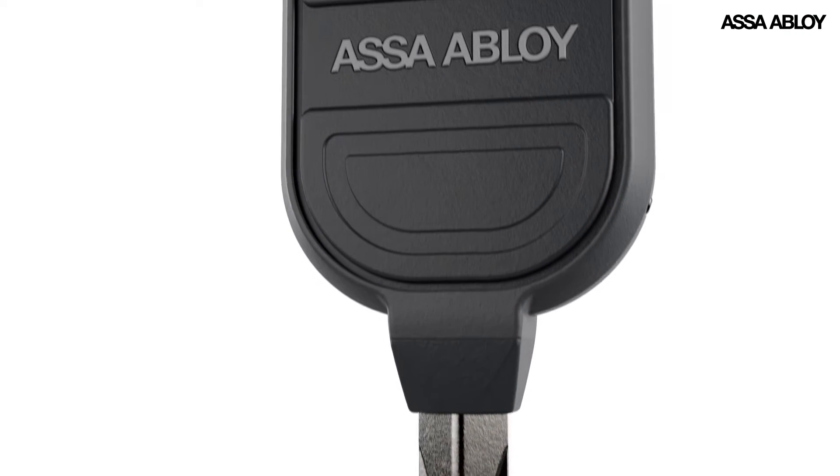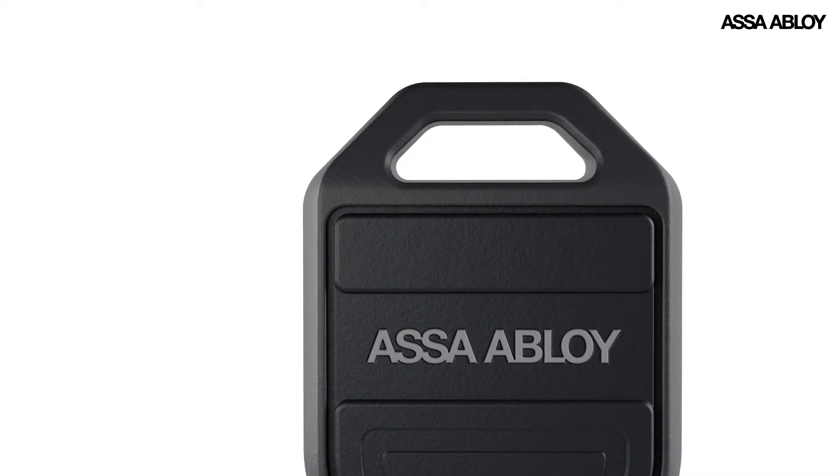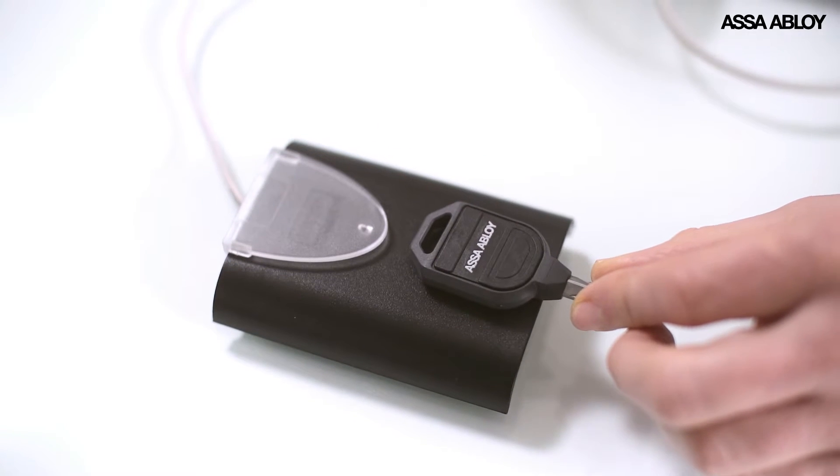Pulse is a self-powered digital locking technology from Asa Abloy. It gives you the intelligence of electronic access control with no need for batteries, wires or any external power supply.